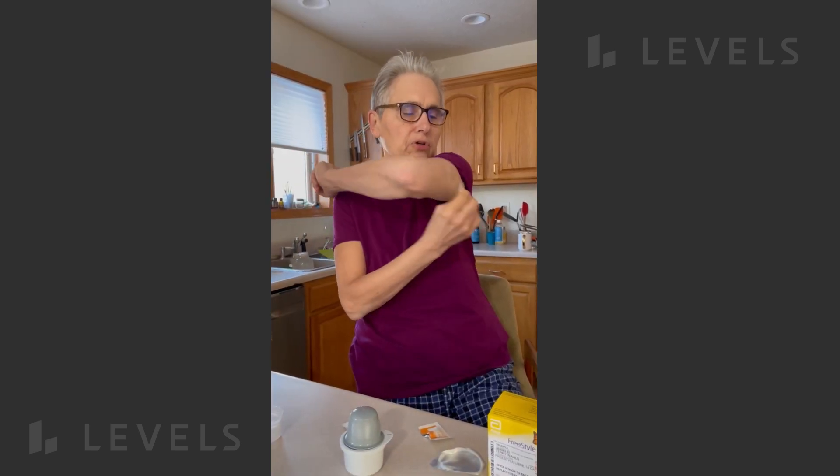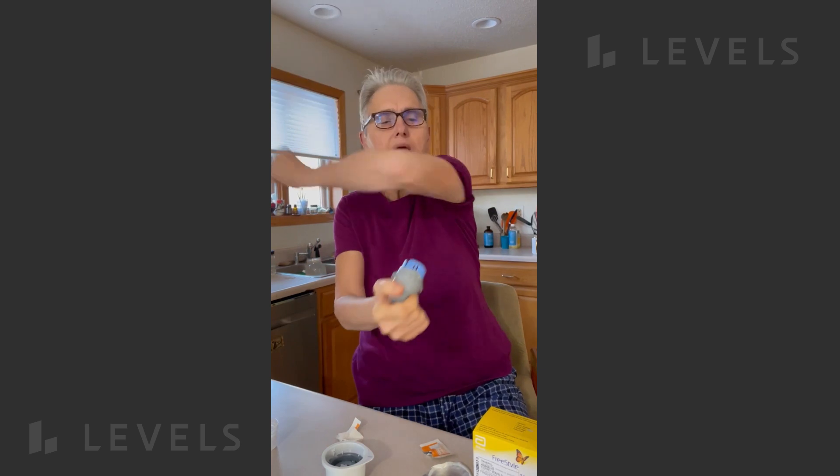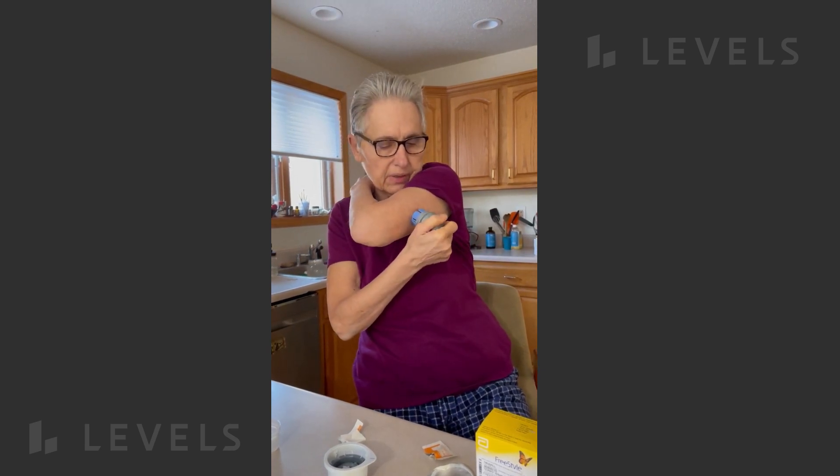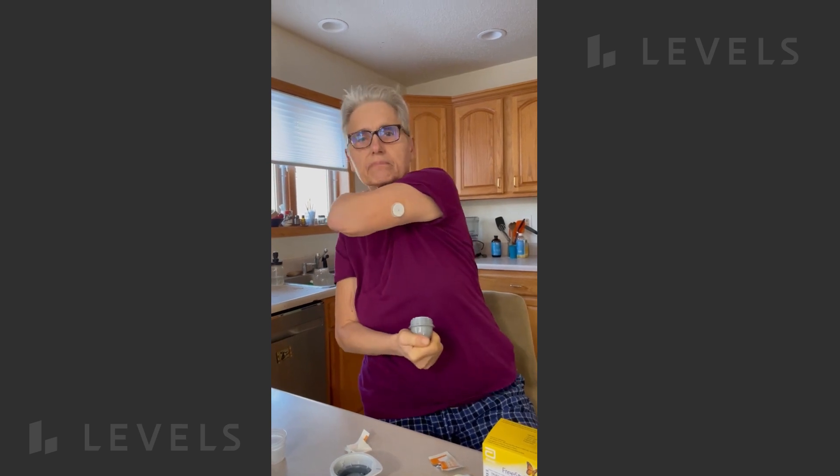The first thing you need to do is to clean your arm with the alcohol. Then you're going to apply the sensor to the back of the arm. And there it is.